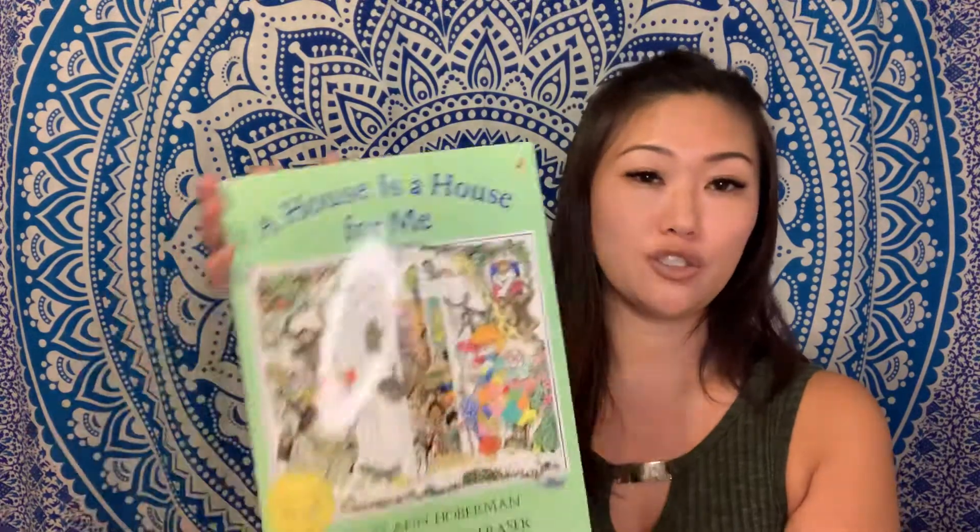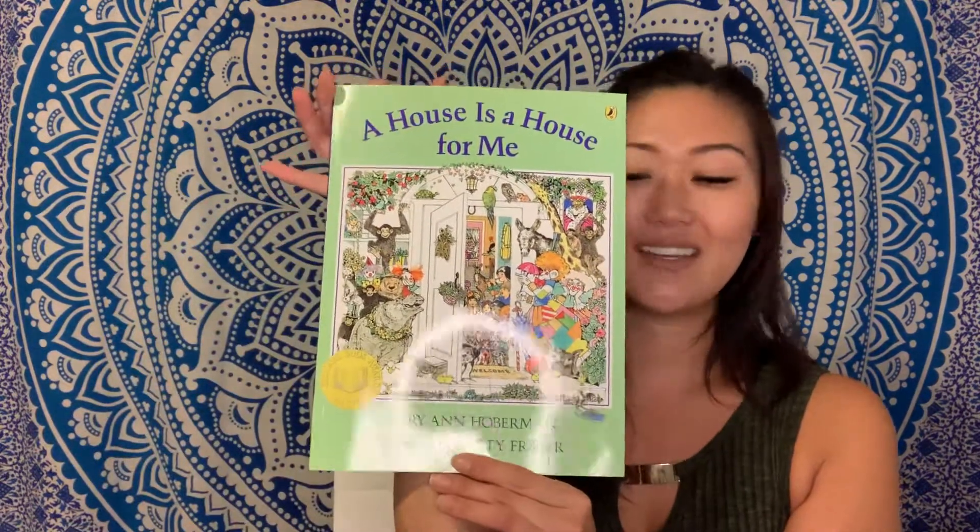Hi, my little readers. Welcome to Storytime with Miss Gina. Today, we are going to be reading A House is a House for Me, written by Mary Ann Hoberman and illustrated by Betty Frazier. Just in case you guys don't know what an illustrator is, an illustrator is somebody who draws pictures for the book. I want you guys to just kind of listen, follow along, look at the pictures and observe and enjoy.